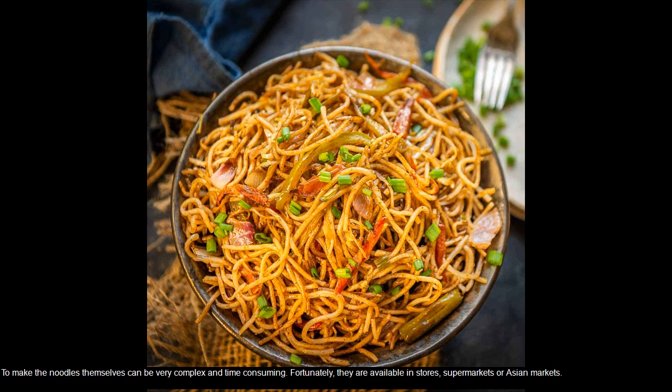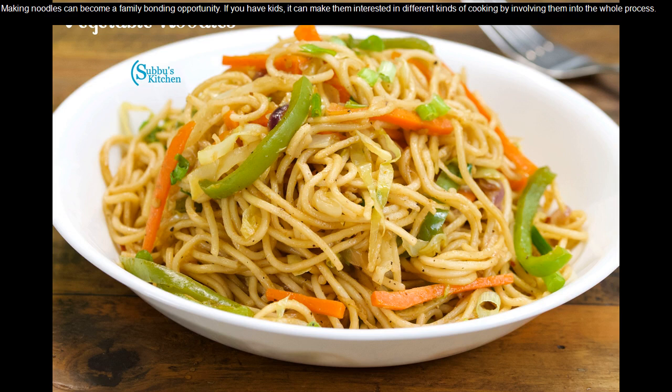To make the noodles themselves can be very complex and time-consuming. Fortunately, they are available in stores, supermarkets, or Asian markets. Making noodles can become a family bonding opportunity. If you have kids, it can make them interested in different kinds of cooking by involving them in the whole process.